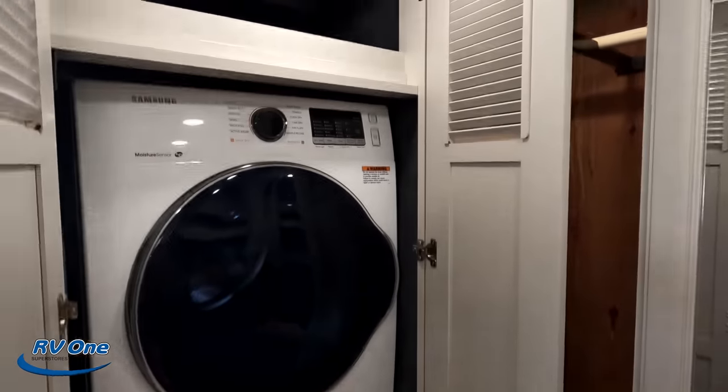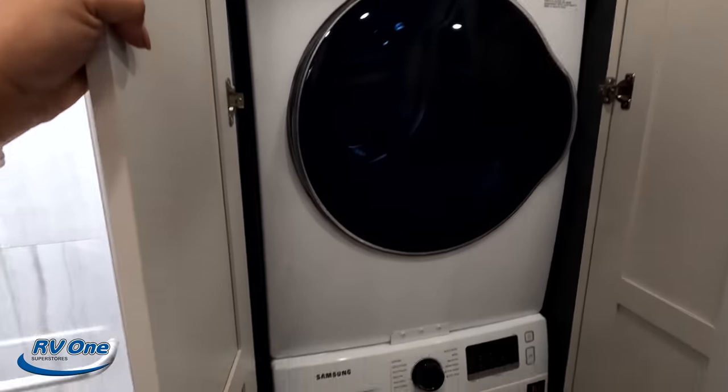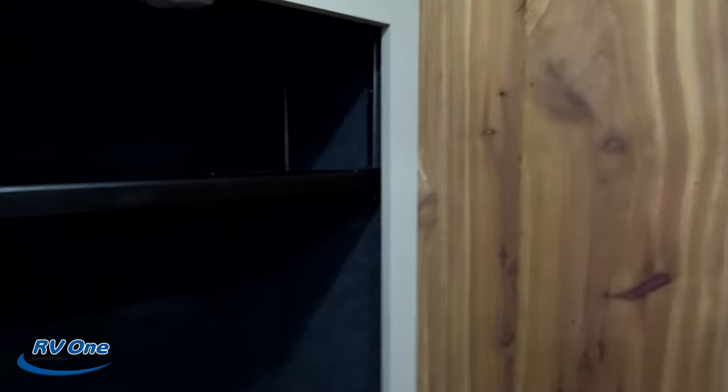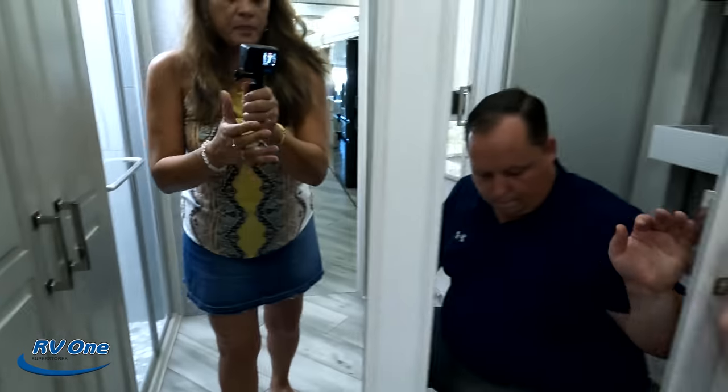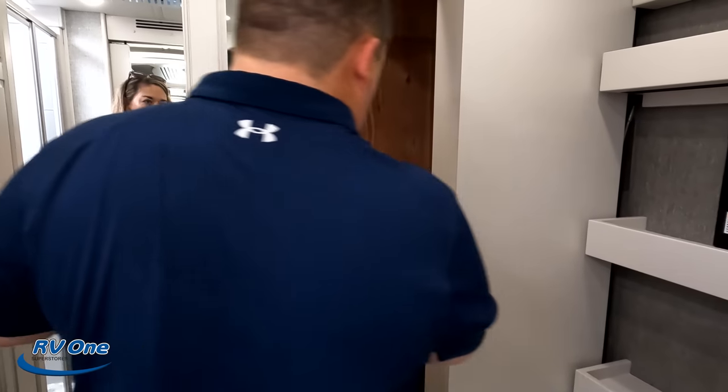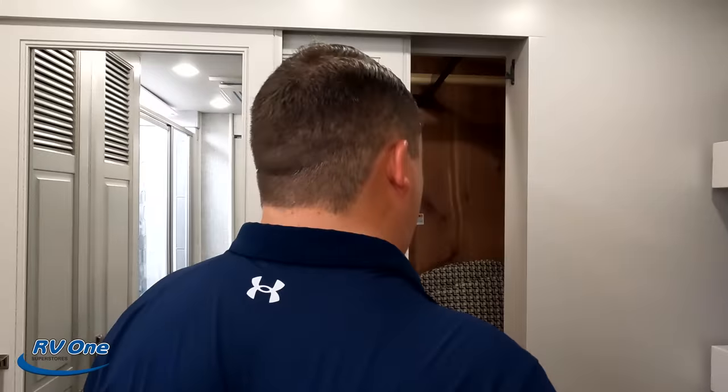The toilet position here is great — I told you they'd redeem themselves! This is a prime position. Over here: a Samsung stackable washer and dryer, another closet, and the two chairs that go to the dining table. Lots more storage back here. Electric flush toilet as well. That's the review — that's the American Dream.